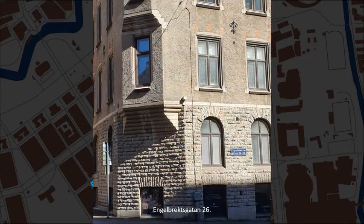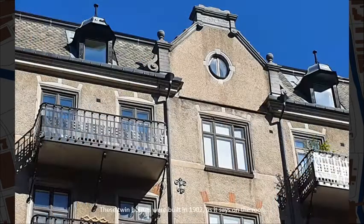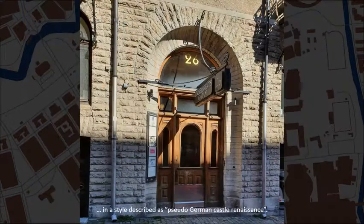Engelbäcksgatan, number 26. These twin houses were built in 1902, as it says on the roof. They were designed by the firm Hollander and Westerberg, in a style described as pseudo-German castle renaissance.